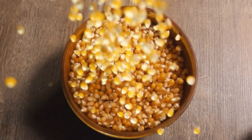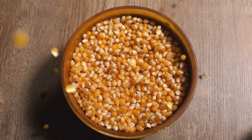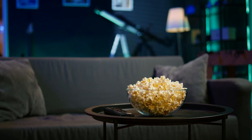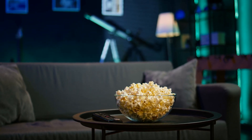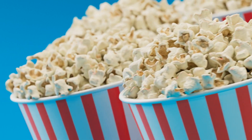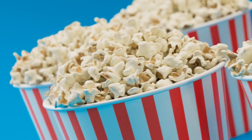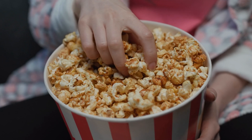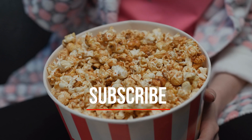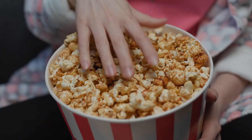From a seed in the soil to a snack on your sofa, popcorn's journey is filled with precision, innovation, and care. Whether it's being sorted by robots, flavored by culinary scientists, or packed by high-speed machines, every kernel holds the story of modern food production. At the Decode Lab, we believe there's wonder in the ordinary, and in every pop, there's a process worth decoding. If you enjoyed this journey into the world of popcorn production, subscribe to the Decode Lab for more behind-the-scenes explorations of how everyday products are made. Until next time, stay curious, and keep decoding!